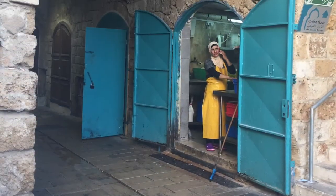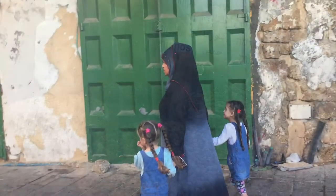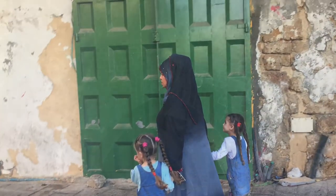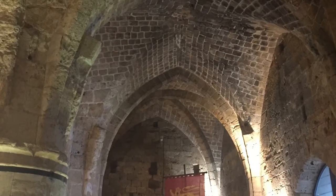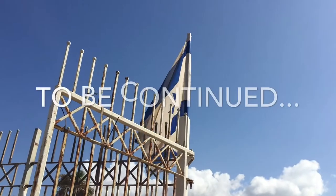The old city of Acre is the northernmost port in Israel. It's a designated UNESCO World Heritage Site, and the historic walled port includes the remains of a Crusader town dating back to 1104. And we've barely scratched the surface of this amazing place.